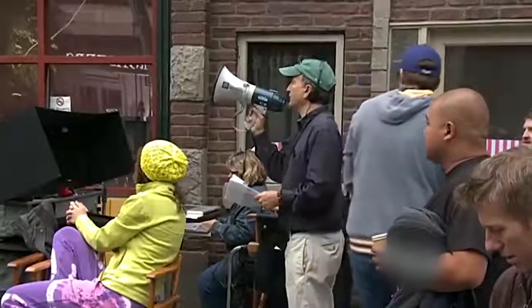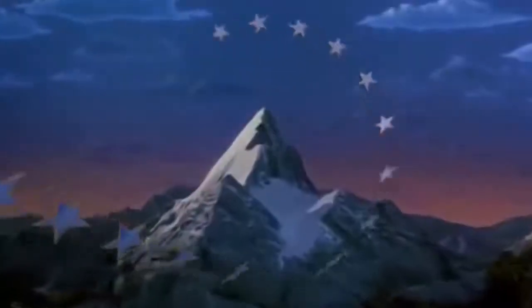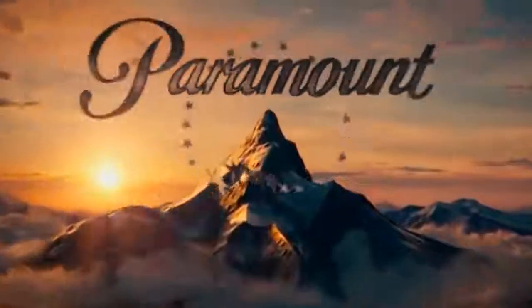However, nowadays there are only 22 stars, and no one knows why. Eventually, the logo changed a bit. Now, as a result of technological development, instead of the original mountain picture, we see a computer generated image.